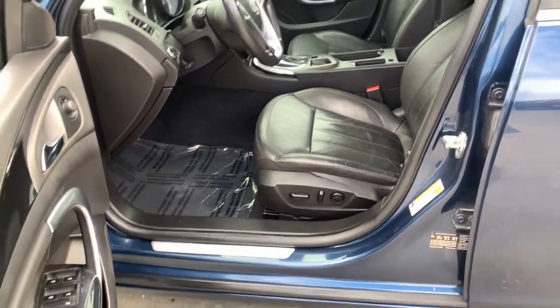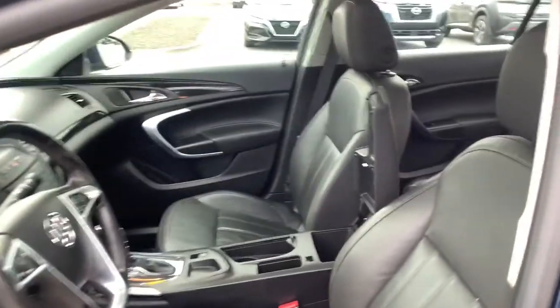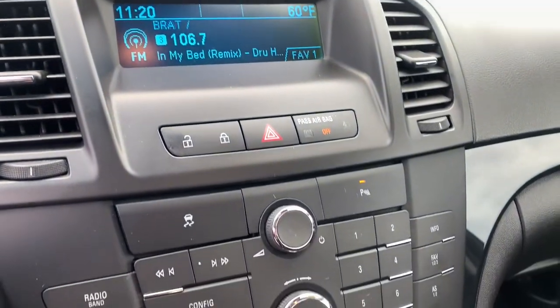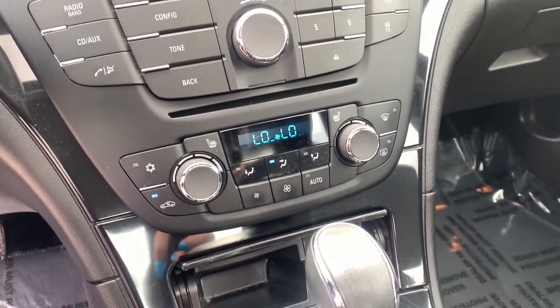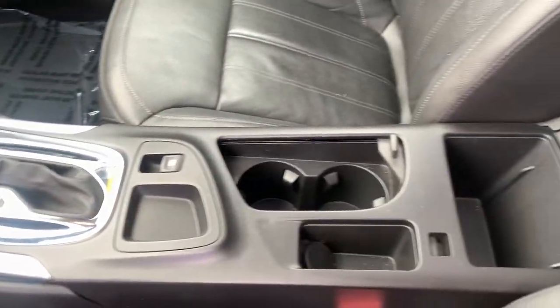These are just some of the great options this vehicle comes with: keyless entry, sun/moonroof, satellite radio, power passenger seat, fog lamps, electronic stability control, dual zone AC, power driver seat, Bluetooth, aluminum wheels.